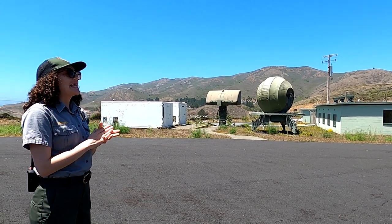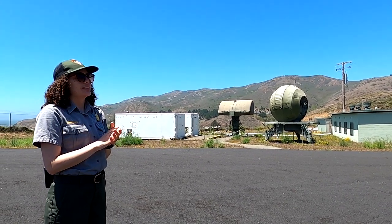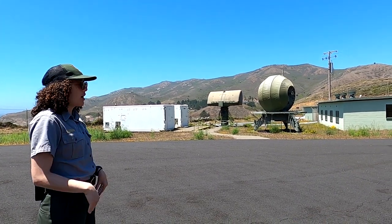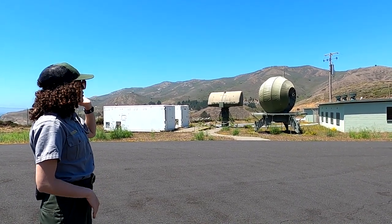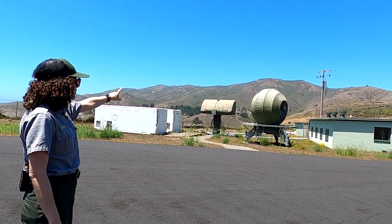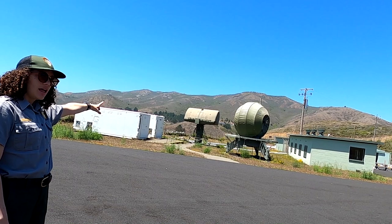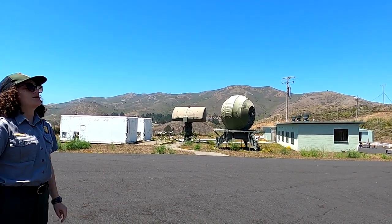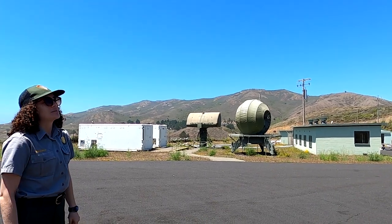Each Nike site had their own radar site. SF-88 radar was up on Hill 88, and this is SF-88L, the launch site. The Marine Mammal Center, which you can see across the way, was actually another Nike missile site — and that had a different radar site, I think on Hawk Hill, but I'm not entirely sure.